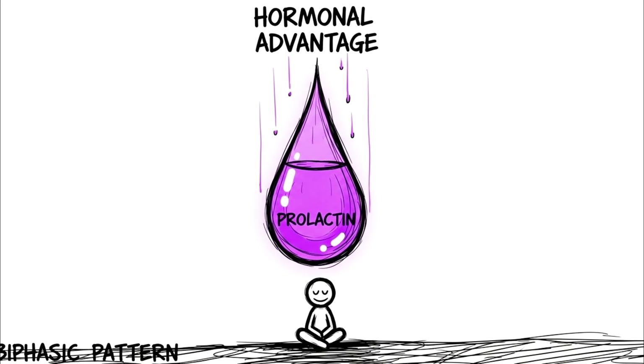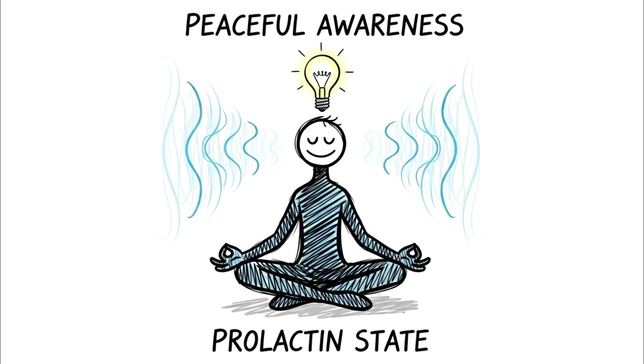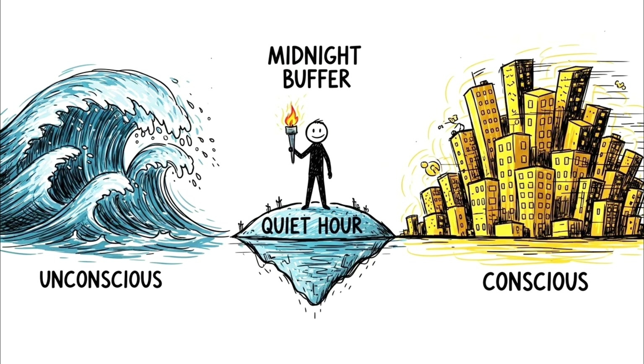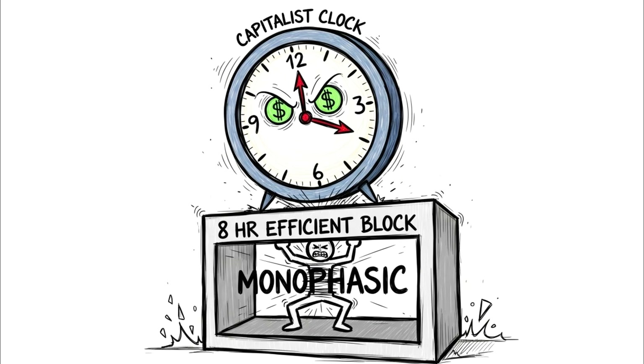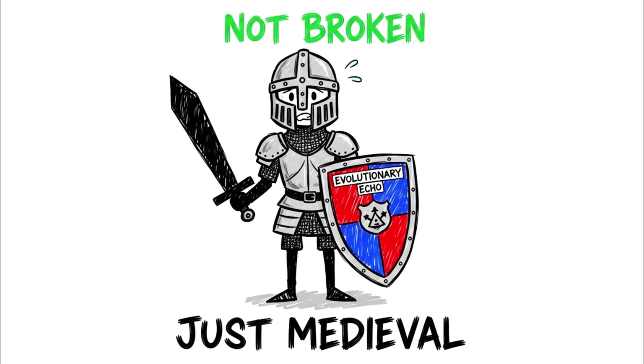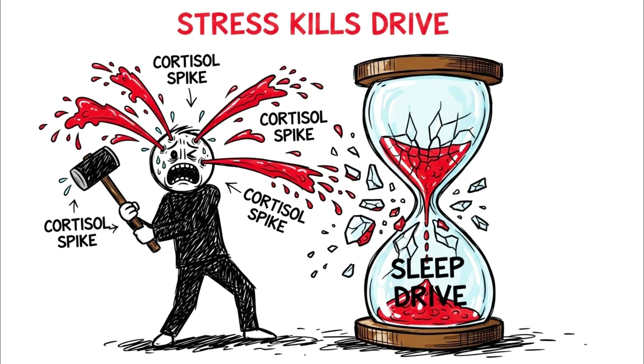The hidden advantage of this biphasic pattern was hormonally distinct. During that midnight waking period, the brain produced high levels of prolactin — a hormone associated with relaxation and a distinct state of peaceful awareness rare in the modern world. It was a meditative, quiet hour serving as a buffer between the unconscious and the conscious. Modern insomnia is often just second sleep trying to break through the artificial constraints of our 9-to-5 society. Recognizing this pattern changes the framing of waking up from a disorder to an evolutionary echo. If you find yourself awake at 3 a.m., you aren't broken — you're just medieval.